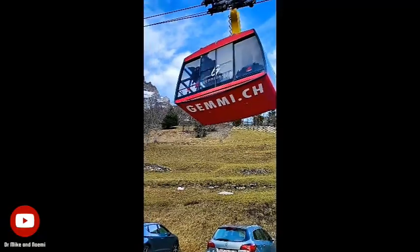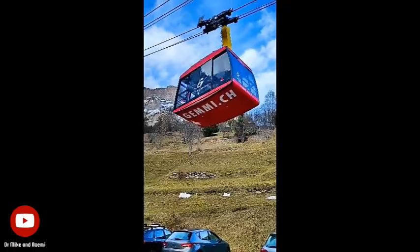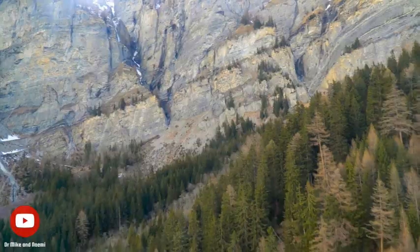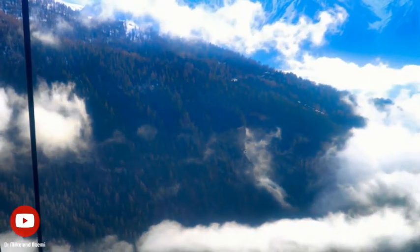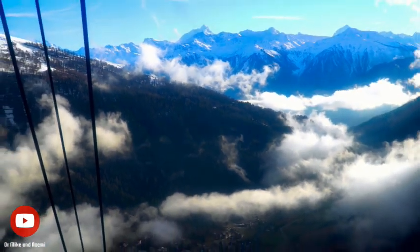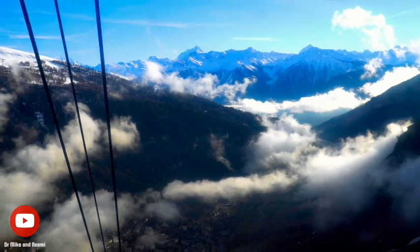But today we will focus on the crown jewel of Lukerbad: the cable car from Lukerbad to Gemmi Pass. For us, this was one of the most unforgettable journeys to the top of the world, where we were greeted with breathtaking views of the Swiss Alps.